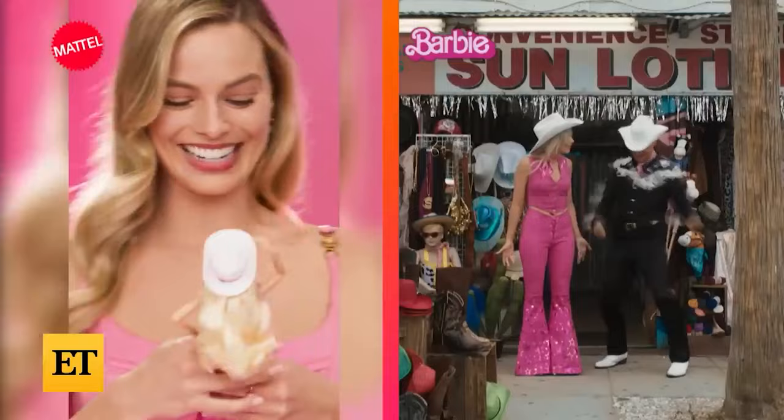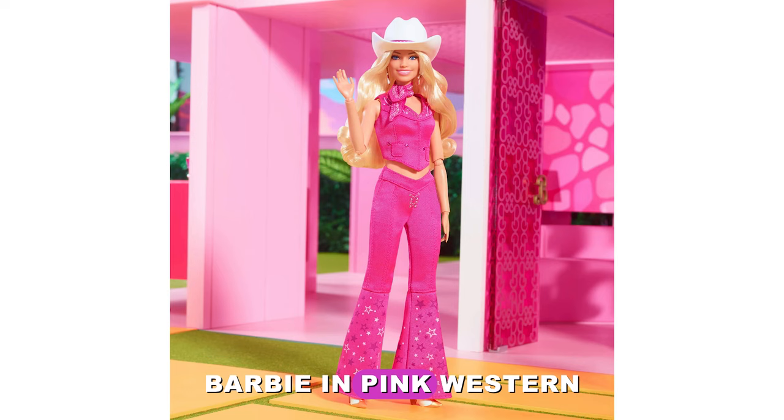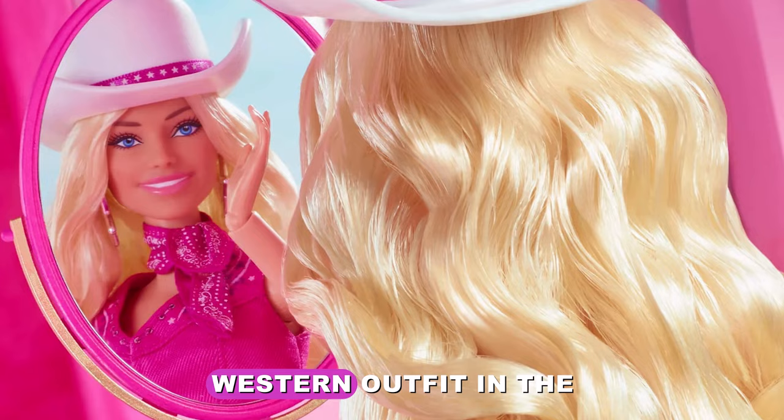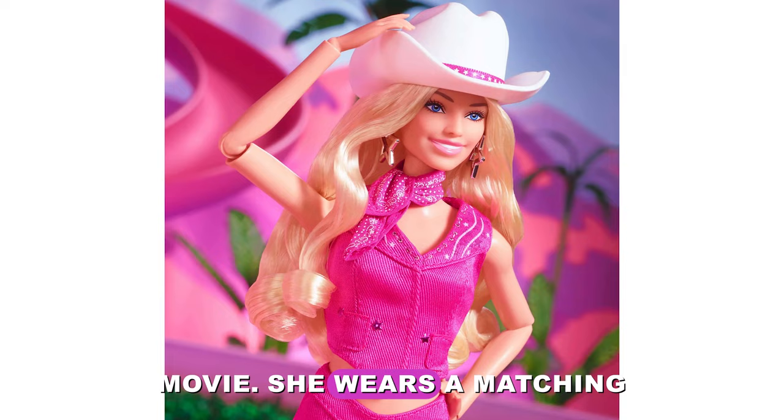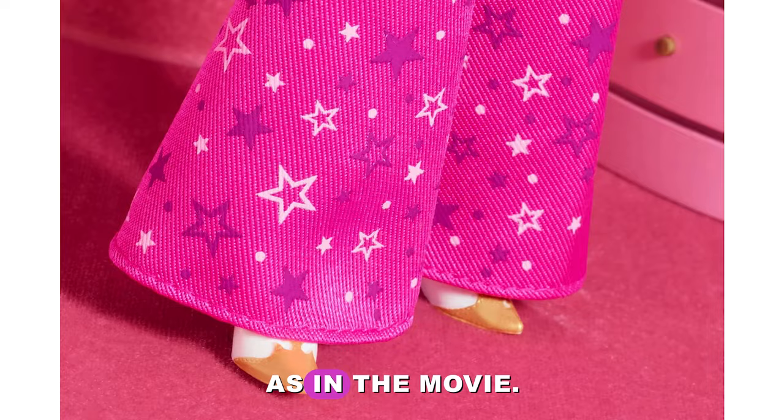So brilliantly replicating the exact look in the movie. Packaged in Barbie the movie collectible packaging and retailing for $50, Barbie in pink western outfit is another fun look inspired by the movie. She wears a matching pink denim vest and flare jeans with a cowboy hat, star print bandana, and cream and gold boots that complete her look just as in the movie.